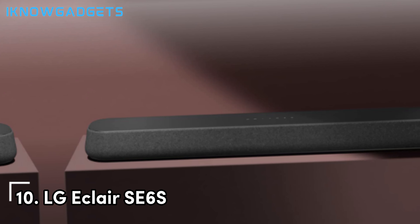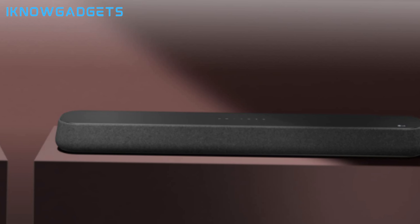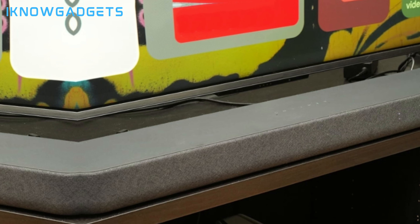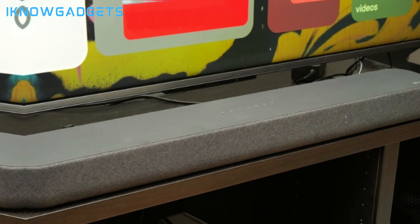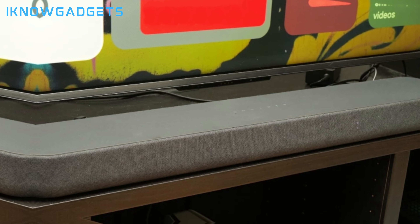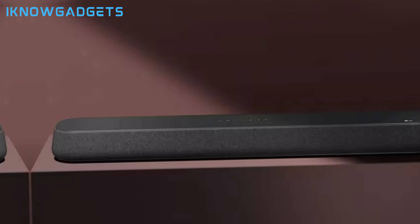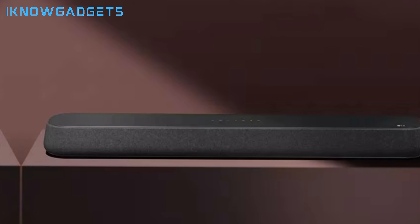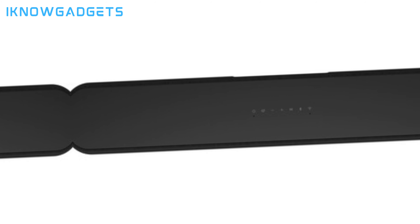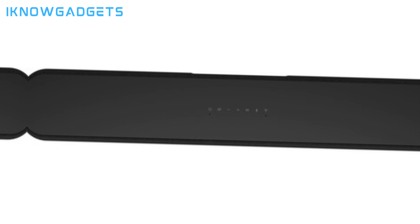Kicking off our list at number 10, we have the budget-friendly LG Eclair SE6 S3.0 Dolby Atmos soundbar. This compact all-in-one model still provides a noticeable audio boost over your TV's weak speakers. Despite being limited to just three front-facing drivers, Dolby Atmos and DTS-X processing still provide a reasonably immersive 3D audio effect. The integrated subwoofers deliver decent bass punch as well. LG's AI Sound Pro auto-tuning adapts the soundbar's audio profile to your room's acoustics, and Bluetooth streaming makes it easy to listen to music wirelessly. At just $294, the LG Eclair SE6 S brings the amazing Dolby Atmos effect to those on a tight budget, and it still significantly enhances weak TV speakers.